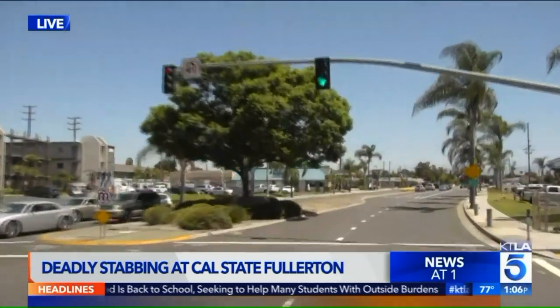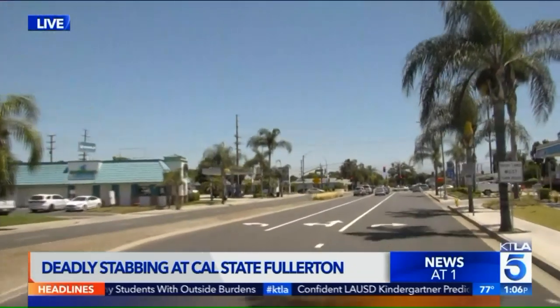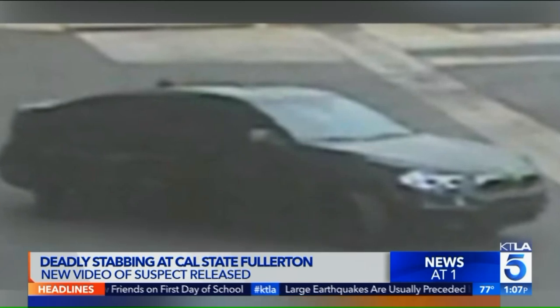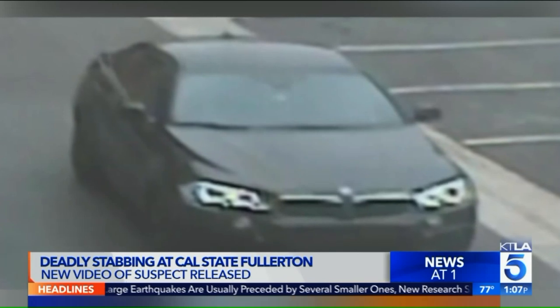Unfortunately for him, there were some cameras here between a Denny's and a Holiday Inn that caught images of his car. These are images of the suspect's car that police believe he used to get away — it's been described as a newer model black BMW X6.